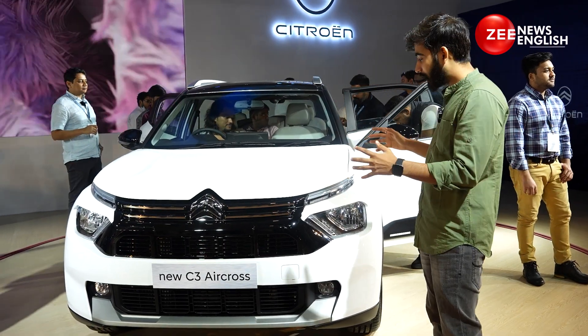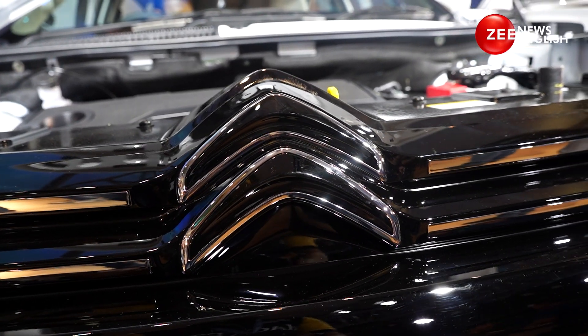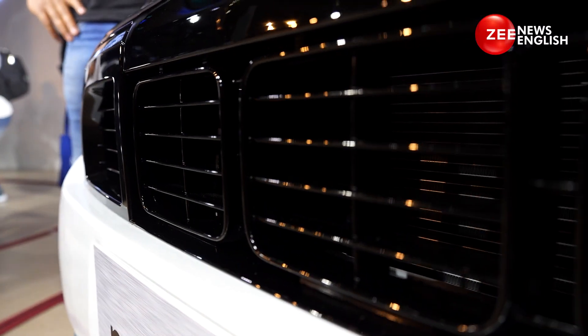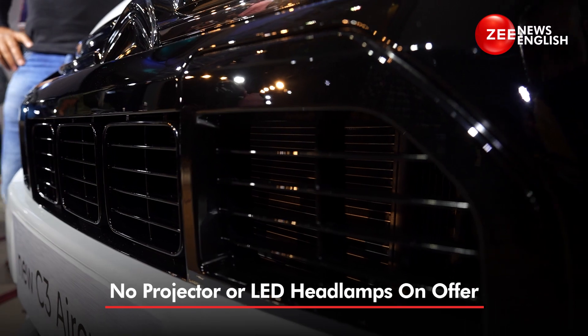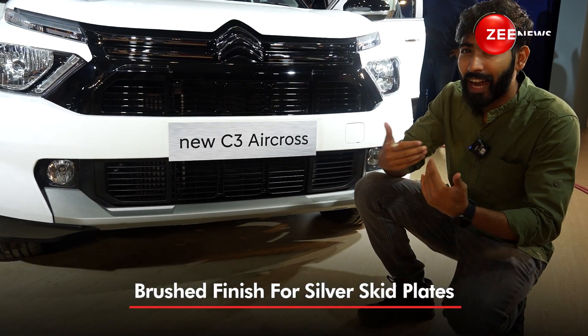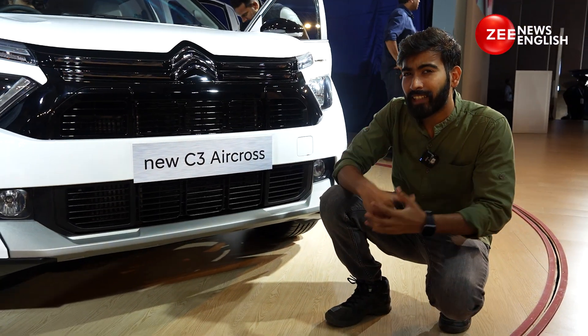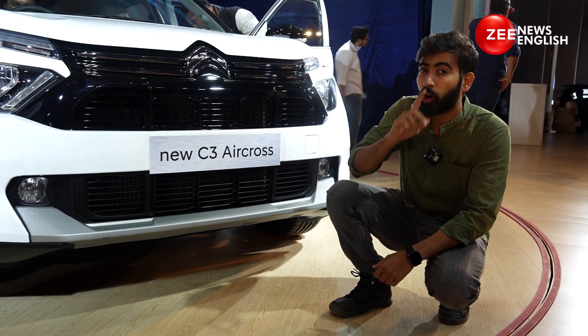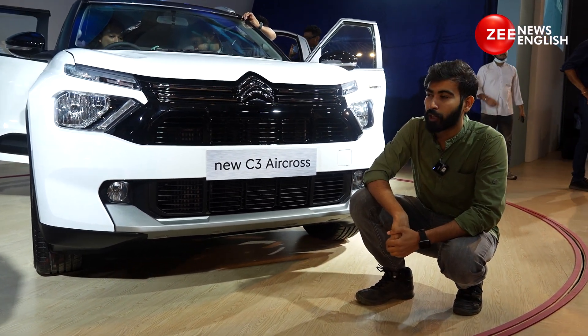Let's kick things off with design. You can see it gets a Chevron logo right here on the bonnet, a square element in the grille, and even around the lower air dam you get a lot of square elements. There's a silver satin finish for the scuff plate that accentuates the overall appeal of this nose, which is very bold and macho looking. What do you guys think of this design? Let us know in the comments below.